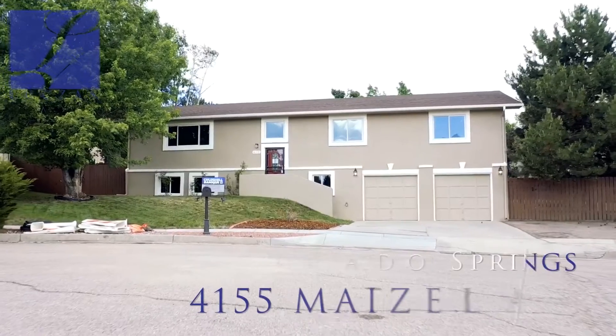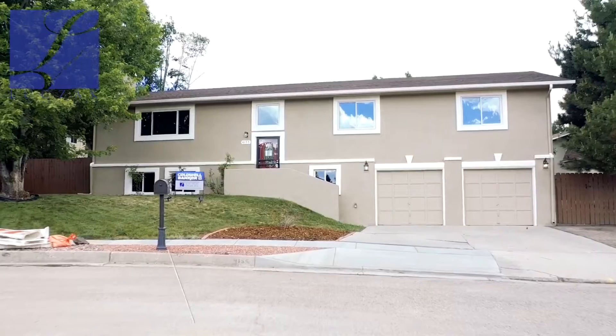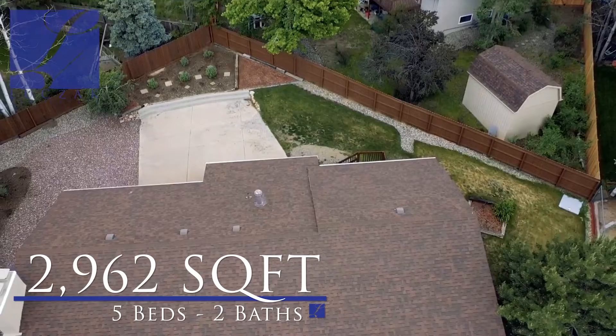Hi, Sean Neary, Luczak Group, Coldwell Banker Residential Brokerage. We are here at 4155 Maizeland Road right here in Colorado Springs. It's a five-bedroom, two-bath, massive two-car garage, just under 3,000 square feet.